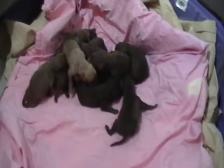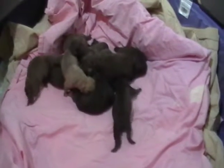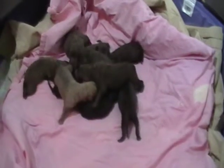We got 11 puppies — six females and five males. This is their day old. They were born last night on December 10th.